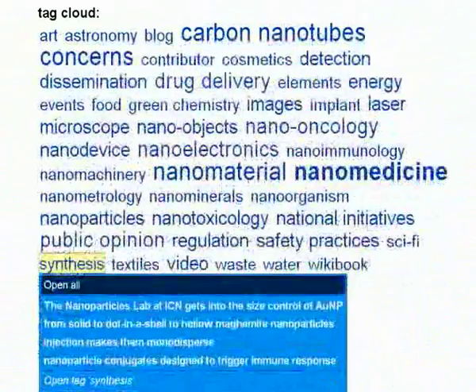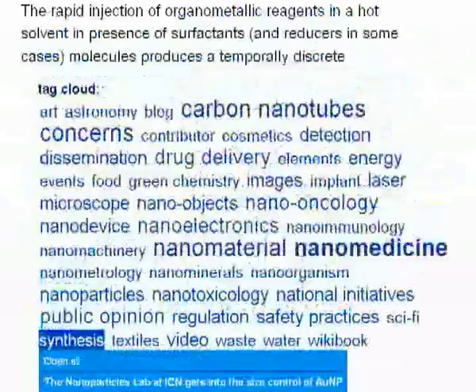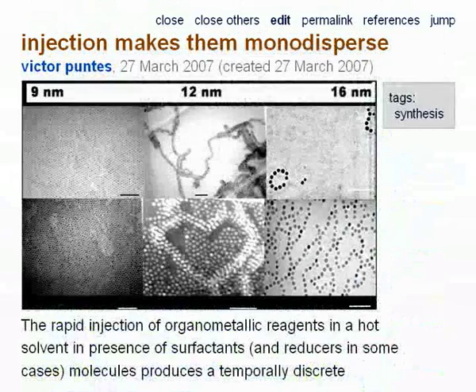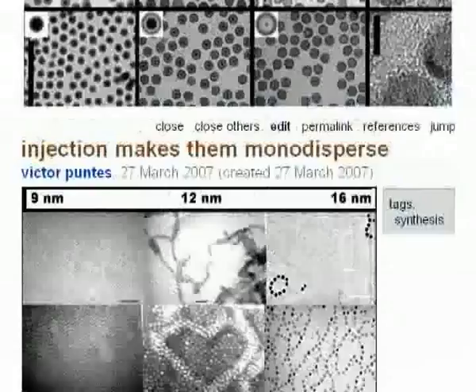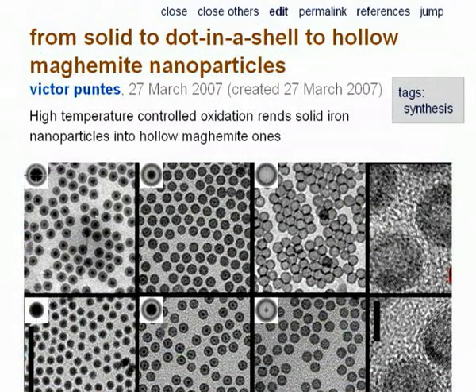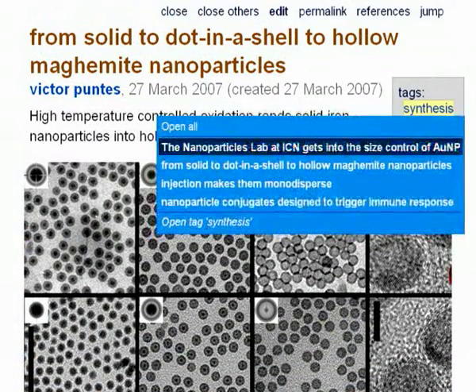News in synthesis. In which way does reactive injection help size control? How can hollow nanoparticles be made? After size control, shape control.